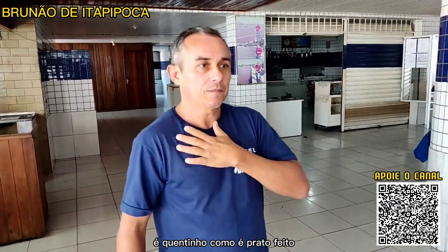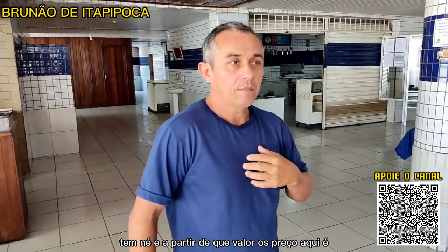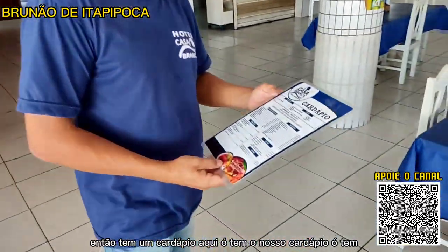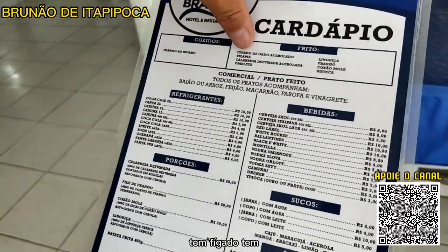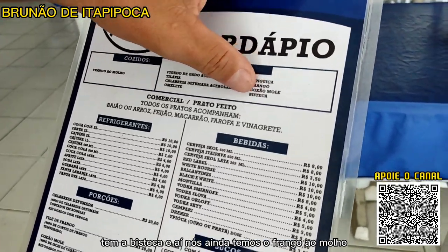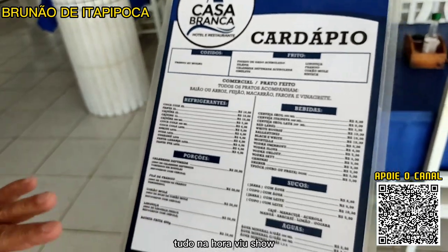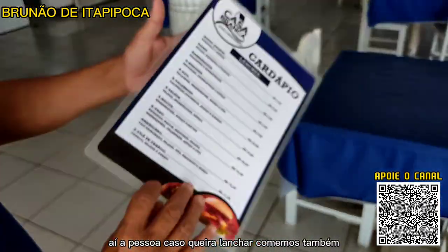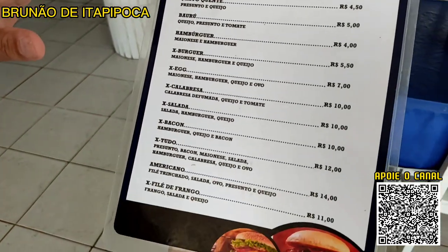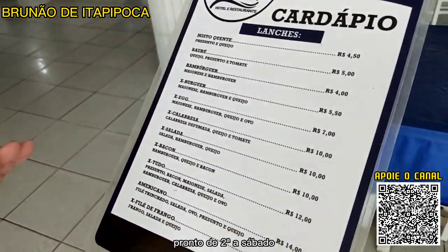É prato feito e também tem a quentinha. A partir de R$13 reais. Tem um cardápio: tem fígado, peixe, tilápia, calabresa, omelete, linguiça, frango, colchão mole, bisteca e frango ao molho. Tudo feito na hora, quentinho. Caso queira lanchar, também tem sanduíches. O restaurante fica aberto até as 21 horas, de segunda a sábado.